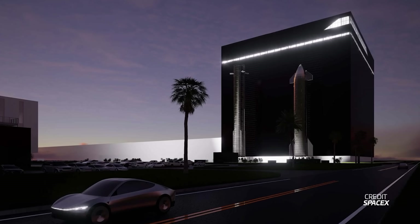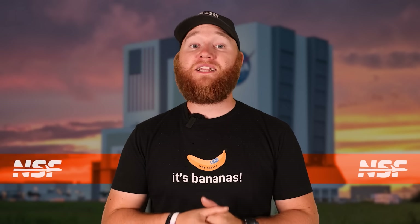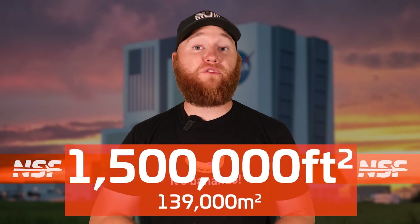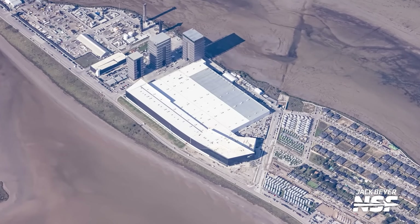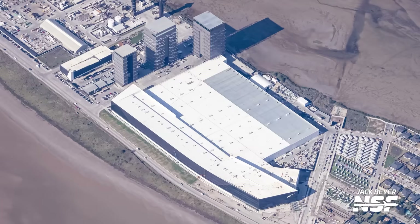As we are familiar with by now, SpaceX plans to build and launch Starships from right here on the Space Coast. In addition to the new Gigabay, SpaceX will construct a gargantuan 1.5 million square foot factory and office building that will be connected to it. Together, they would dwarf the current layout at Starbase, but such a project will take some time to come together, even on SpaceX or Elon time.